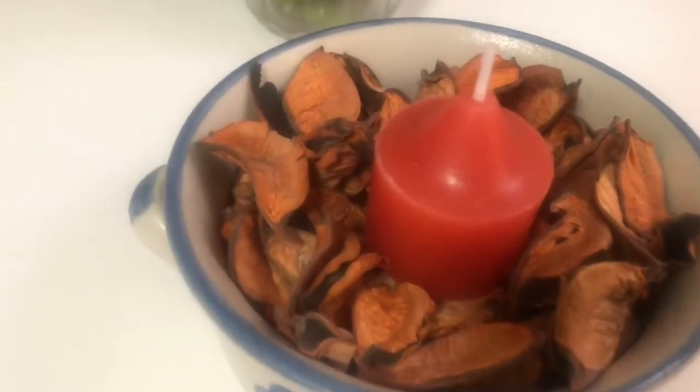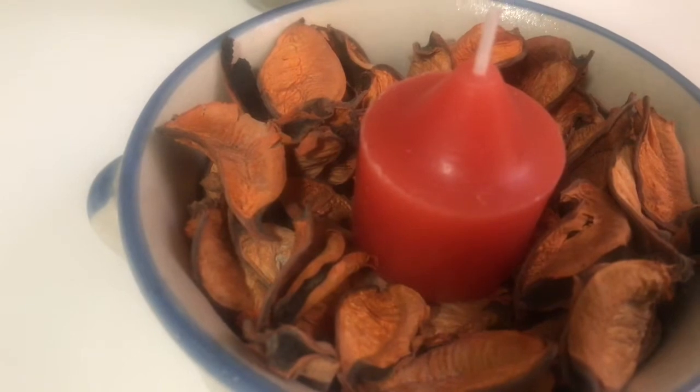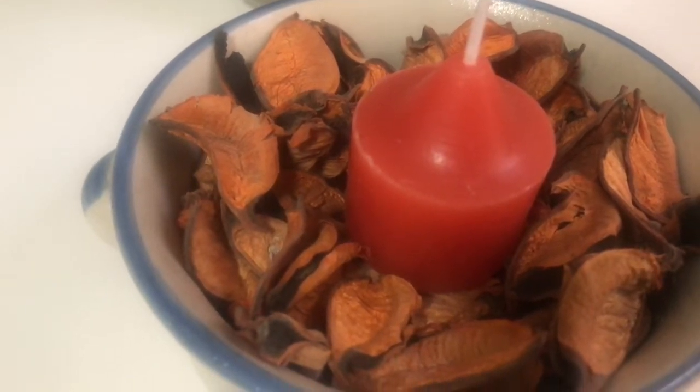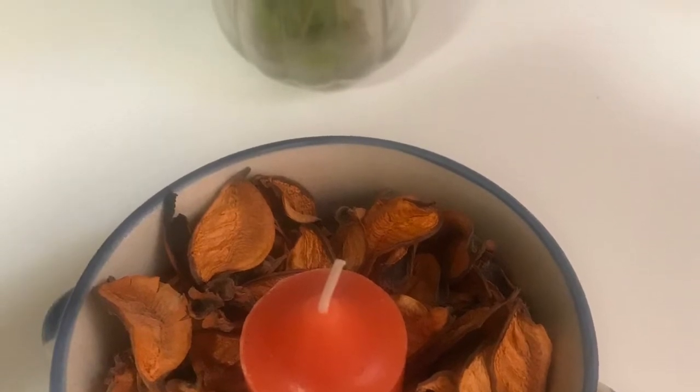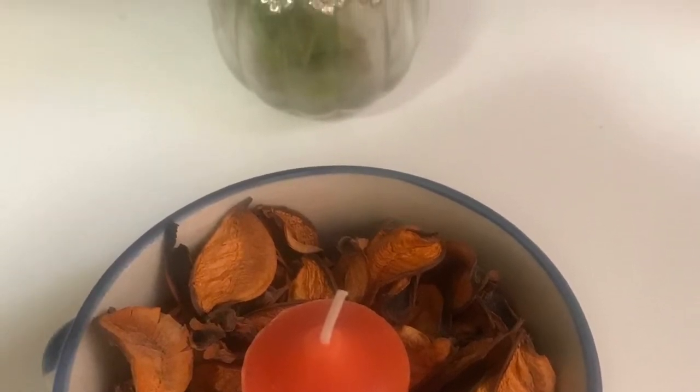Keep potpourri away from sunlight and drafts so that it lasts longer. Just place it in a nice decorative bowl and put a candle in between — this itself acts as a beautiful centerpiece.